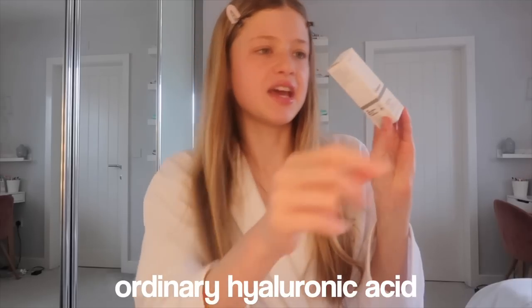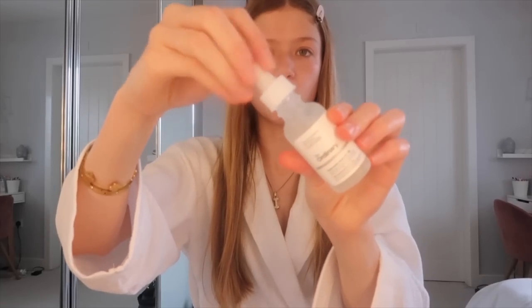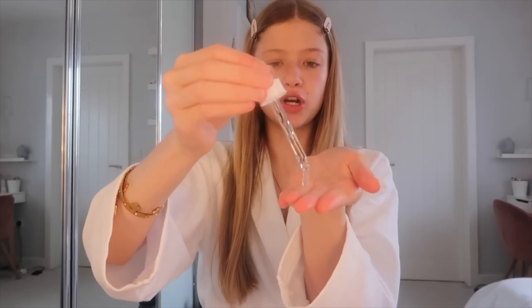I've used this before — I just got The Ordinary hyaluronic acid as a refill because I ran out, but I literally love this stuff. I use it in my morning and nighttime skincare routine because it just makes my skin so clear. I've learned that you should put it on your hands first rather than directly on your face, to avoid any bacteria from the applicator getting on your skin. I pat it into my skin before moisturizer.